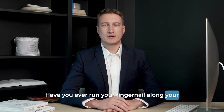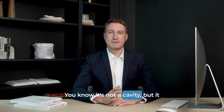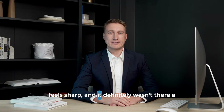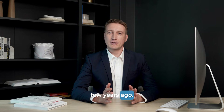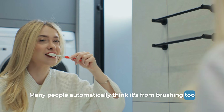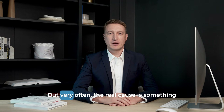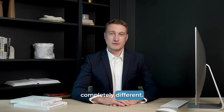Have you ever run your fingernail along your teeth right where they meet the gums and felt a little ditch? A notch? You know it's not a cavity, but it feels sharp, and it definitely wasn't there a few years ago. What is it? Many people automatically think it's from brushing too hard, and sometimes that is part of the story. But very often, the real cause is something completely different.